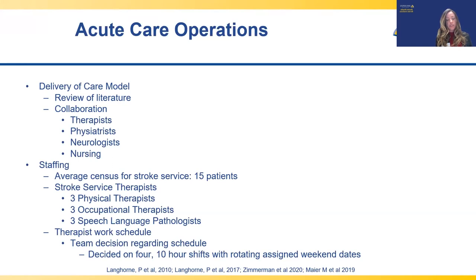To meet the staffing model, we did not increase the number of therapists but instead reallocated resources by evaluating and treating the right patient at the right time across the entire acute care setting. A small group of therapists was assigned to the stroke service, all with experience providing evaluation and treatment for neurologic diagnoses. We asked our team for feedback on their preferred work schedule, and they voted for four 10-hour shifts per week with a set day off. For weekend coverage, each therapist was assigned every third weekend date.